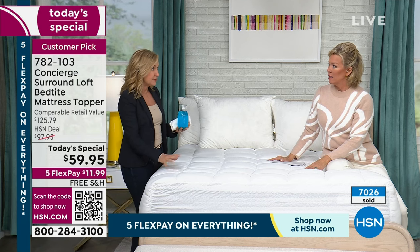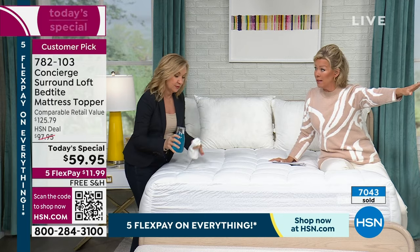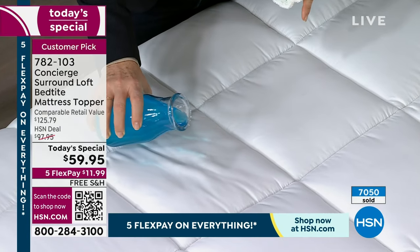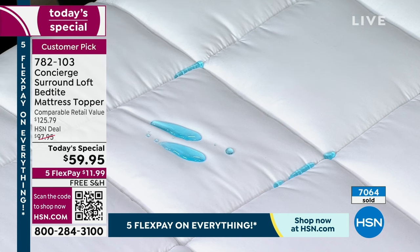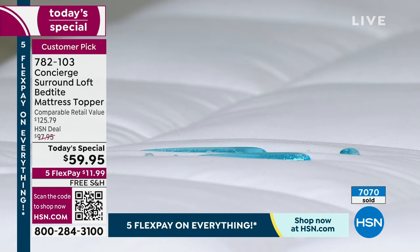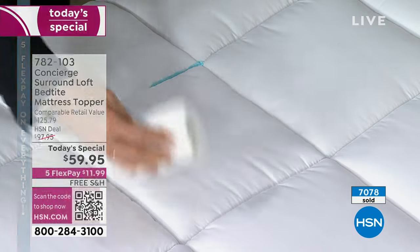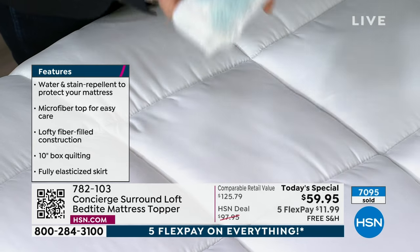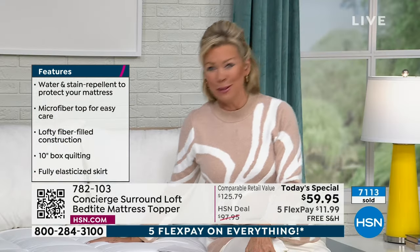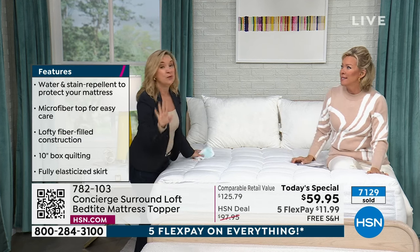This is the only planned mattress topper today's special of the year — we plan months and months out. If you're just tuning in thinking you'll need something separate for spills and accidents, no — we built in stain and water repellency right into this. There's no plastic, nothing crinkly. If you have a new mattress, protect it; if you have an old one, protect yourself from it. Every mattress needs a removable washable layer — we sweat, we shed dead skin, there are dust mites.